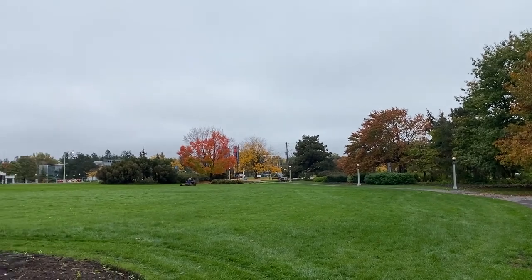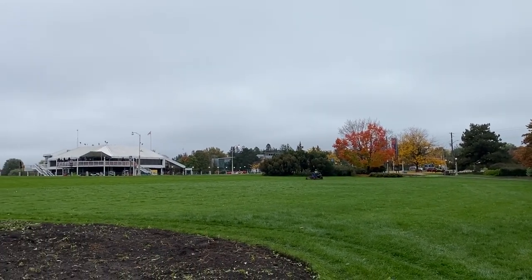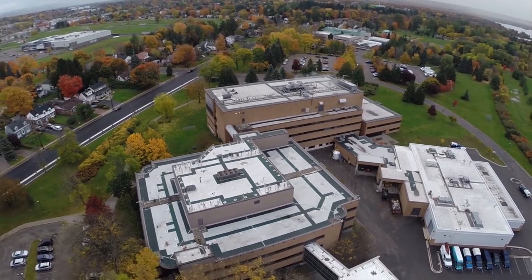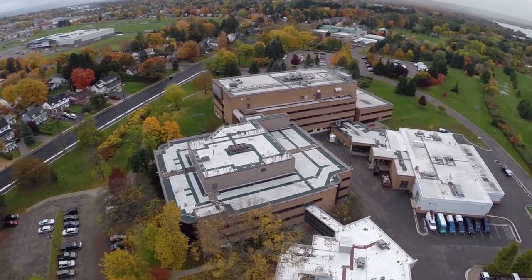Hello everyone and welcome again to the Natural Resources Canada series on urban trees. I'm Ken Farr, a dendrologist with the Canadian Forest Service here at NRCan, and today we're going to be talking about some of the urban trees that are common in the area and that would be useful as trees for planting on properties and in and around spaces in your community.